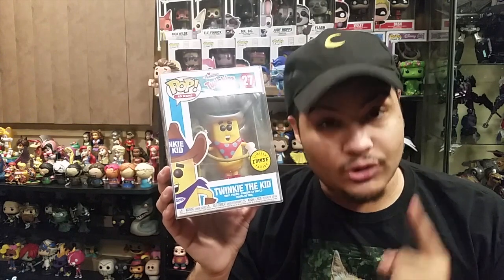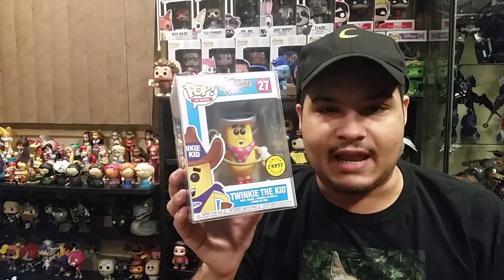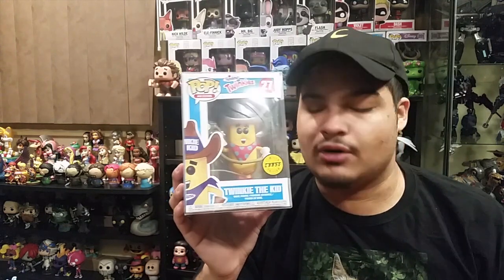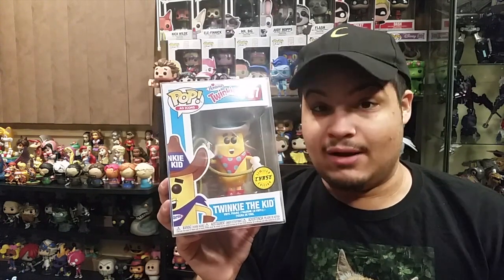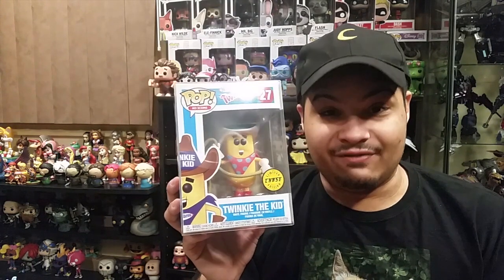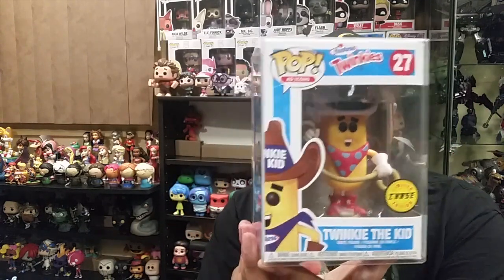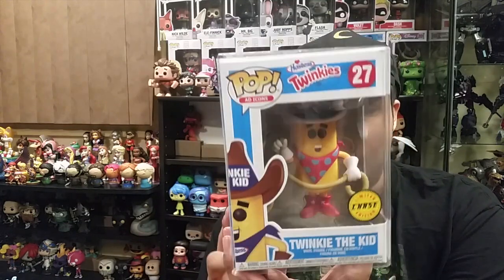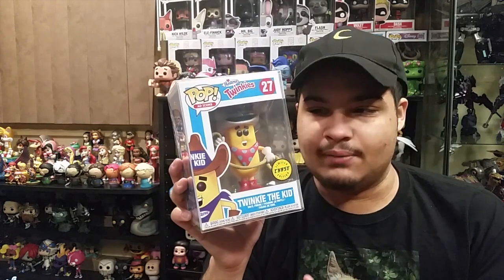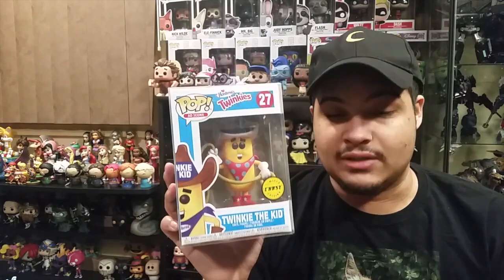Earlier this year I managed to find a Dorbs chase at Toys R Us, but it's not the same — pop chases are the ones that are always notoriously hard to find, and so many other people have better luck than I do. Now it's changed. This is Twinkie the Kid in his retro colors — he has the white hat, red bandana, white gloves, and white and red boots. I originally didn't want Twinkie the Kid, but after buying him I appreciate it more. It's mind-boggling that I found it at retail, and I'm very very happy about that. This is definitely one of my favorite moments of the year.